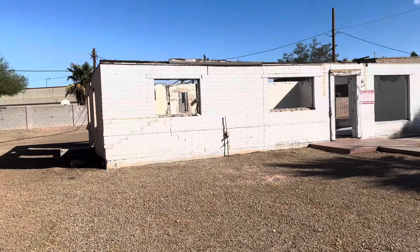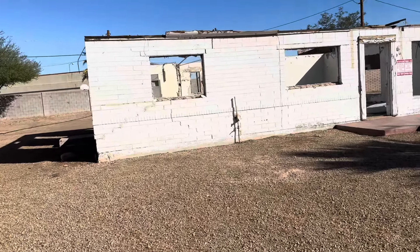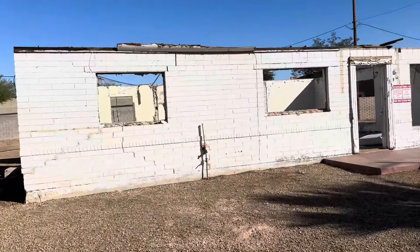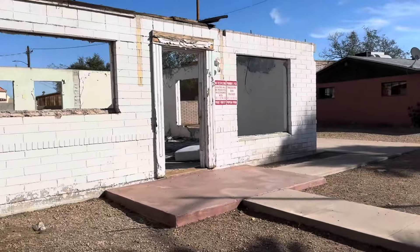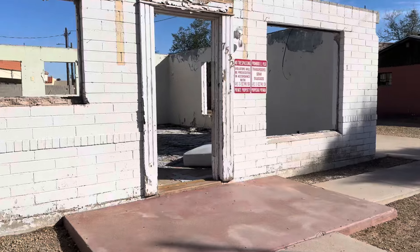All right, let's go check this out. A little house — a really old house.